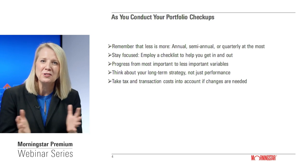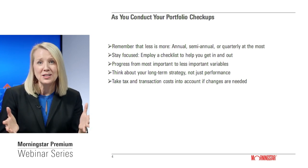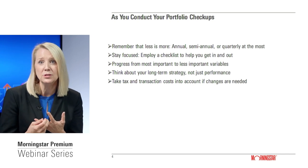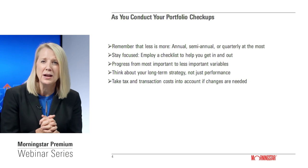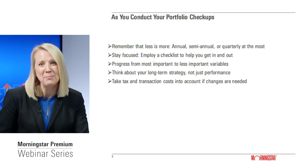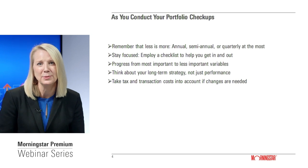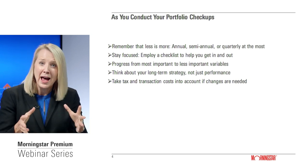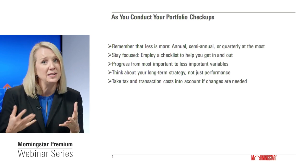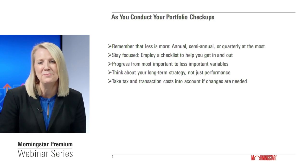In terms of portfolio checkups generally, before we get into the five steps, I would say less is more. For most investors, a quarterly checkup is more than enough — perhaps semi-annual or annual. Any more frequent checkups run the risk of making trades you'd rather not have made in hindsight. I'm a big believer in Vanguard founder Jack Bogle's mantra of not peeking at your portfolio as much as possible. If you're a mutual fund or ETF investor, a quarterly or twice-yearly checkup is more than enough.